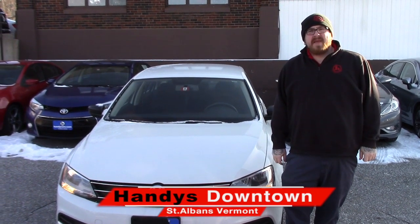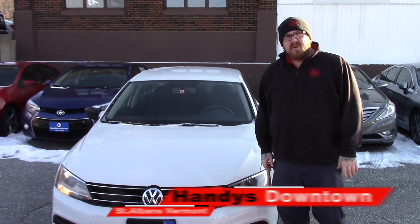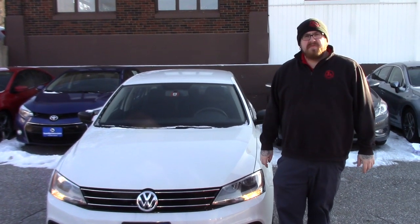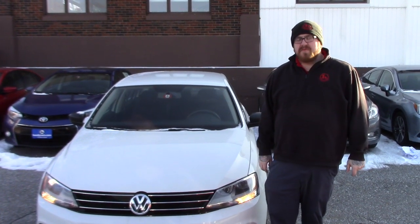Hello Melissa, Nick Lambert here from Handy's Downtown. Thank you for your inquiry on this 2016 Volkswagen Jetta that we have here. Just wanted to make a quick video for you to introduce myself and go over the vehicle with you.